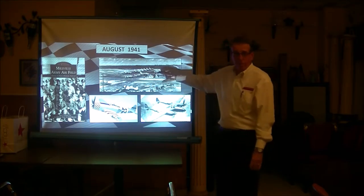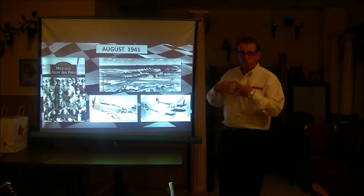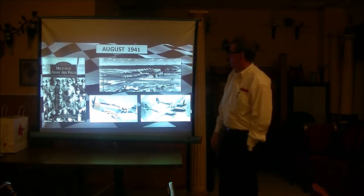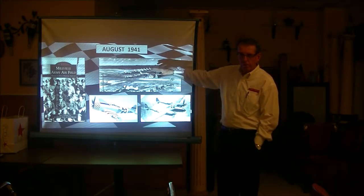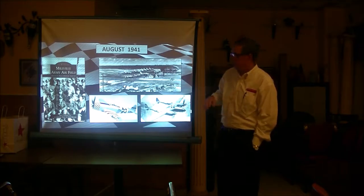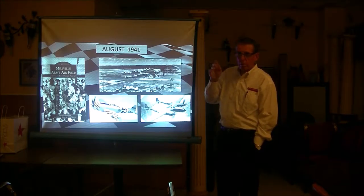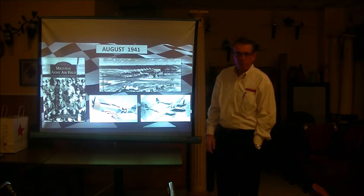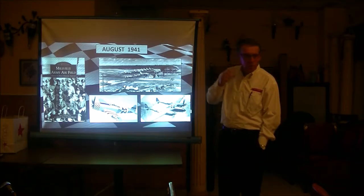We still have an airfield museum there — a really neat museum if you're into World War II history. We've got the Blue Angels coming Memorial Day. It'll be our third time with the Blue Angels, and we've had the Thunderbirds too. Two days — Saturday and Sunday. There's still a fixed base operation there; my niece actually runs it.